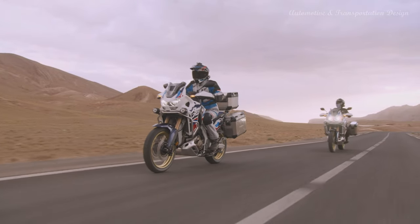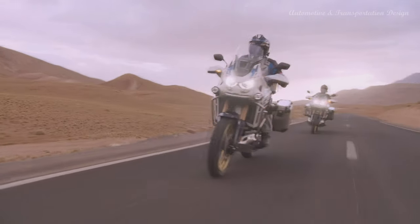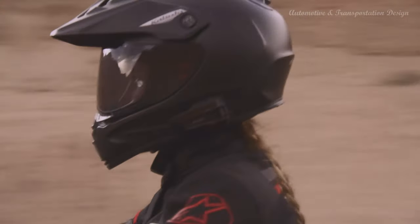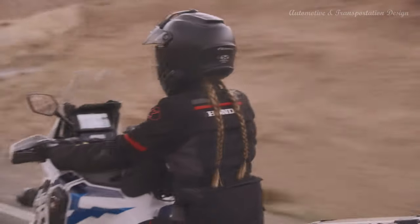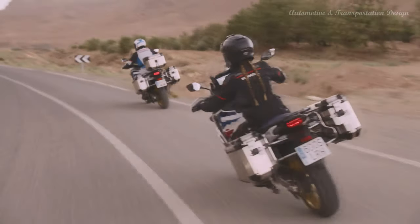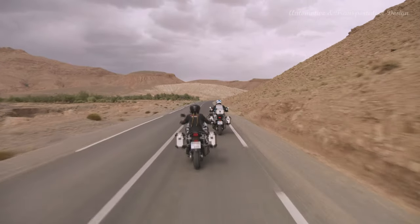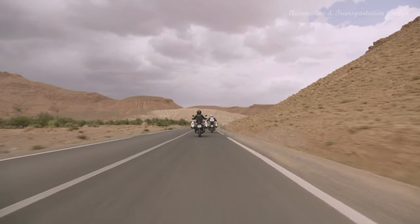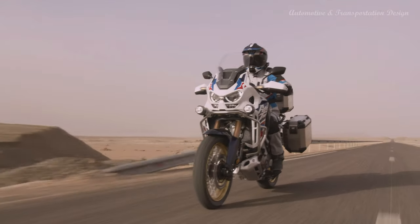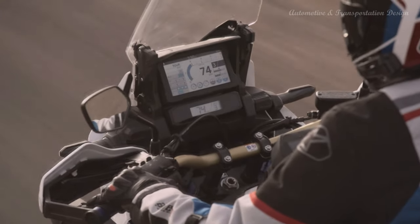2018 saw the Africa Twin, in both manual transmission and dual-clutch transmission form, receive throttle by wire control plus four riding modes, expanded Honda selectable torque control options, as well as intake and exhaust development for improved engine response and sound. The platform also expanded with the CRF1100L Africa Twin Adventure Sports, featuring improved wind protection, greater tank range and longer travel suspension, extending the machine further into long-range off-road territory.